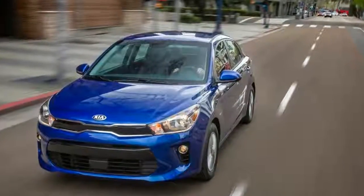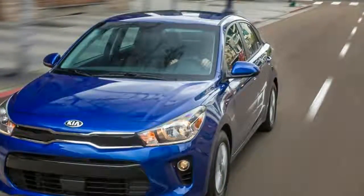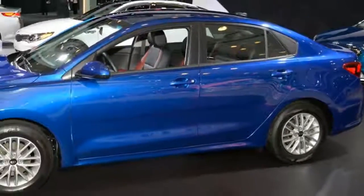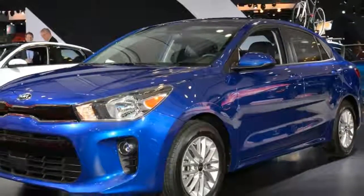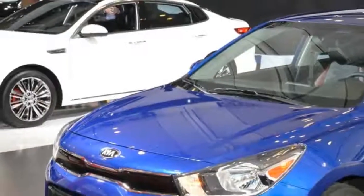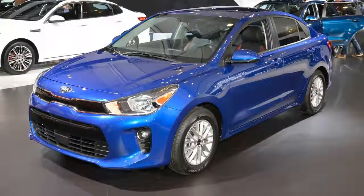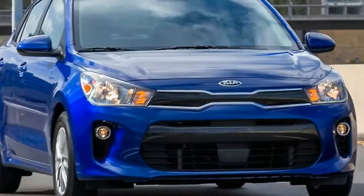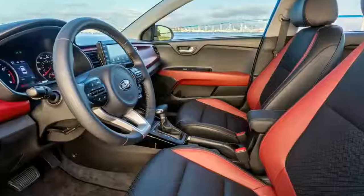Sedan trunk space remains the same at 13.7 cubic feet, and the hatchback's space behind the rear seat increases from 15.0 to 17.4 cubic feet. But perhaps because kids aren't using these to move to the dorm and ride-hailers looking to bring home a new flat screen will borrow larger vehicles, the space with seat backs folded plunges from 47.1 to 32.8 cubic feet.